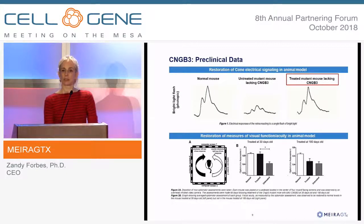We treat this disease with an AAV vector that delivers a copy of the missing gene, CNGB3, to the cones in the back of the eye via subretinal injection. In a mouse model, a complete lack of function of the CNGB3 gene results in no electrical response from the cones. We treat with our vector, and you can see on the right-hand side that the electrical response from cones recapitulates the normal mouse.